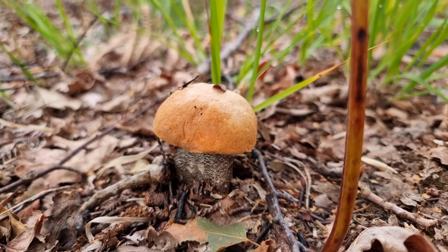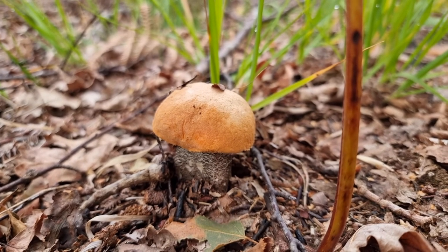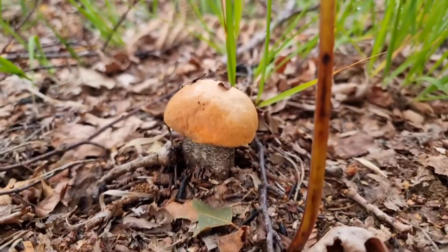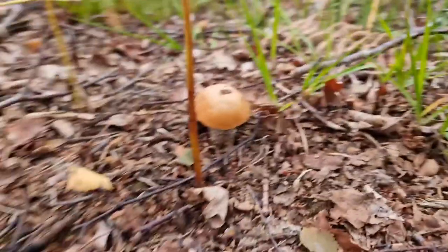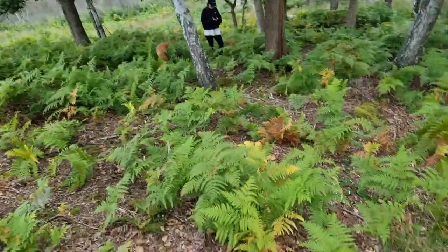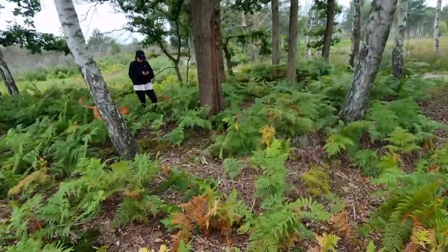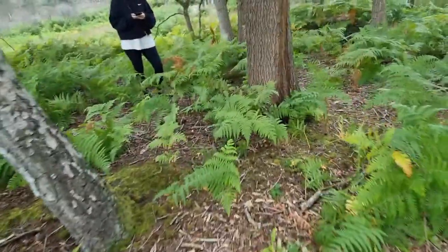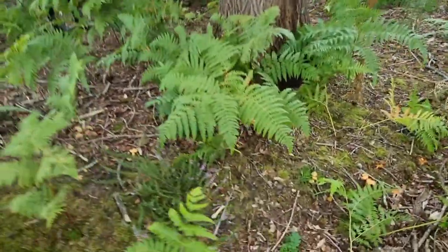That would be a beauty to put on the menu, but stick to the old forager's code — don't take too much. So we'll let that one go. But we've also seen the old Chanterelle around here, and Danny's just been wandering over here. I haven't seen these yet, but oh, look at these.